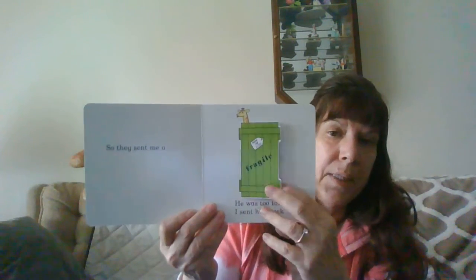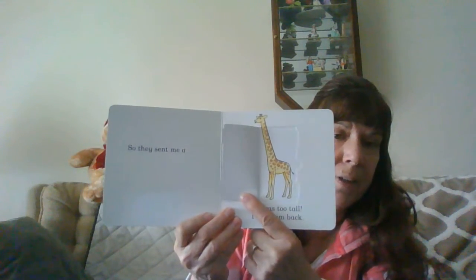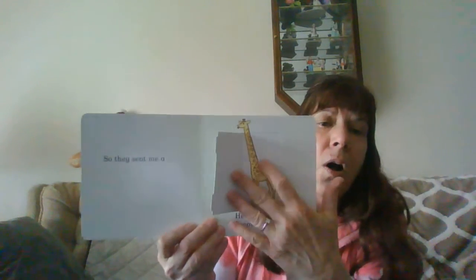So they sent me a giraffe. He was too tall. I sent him back.